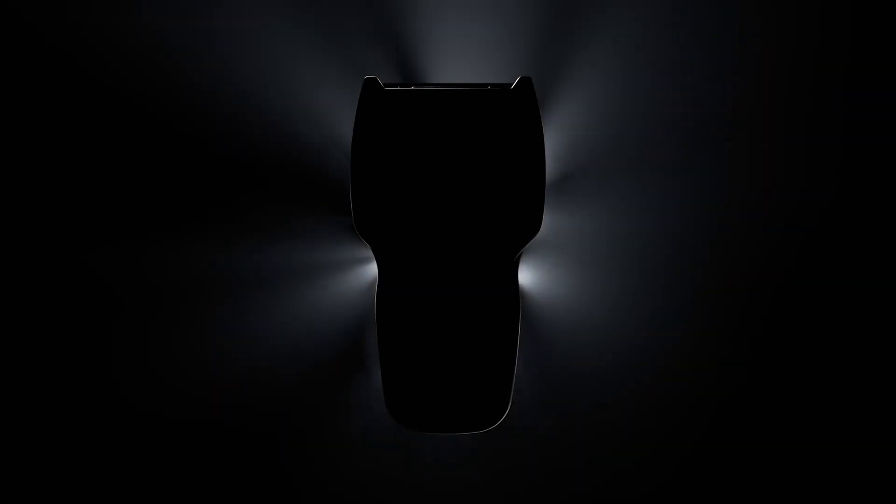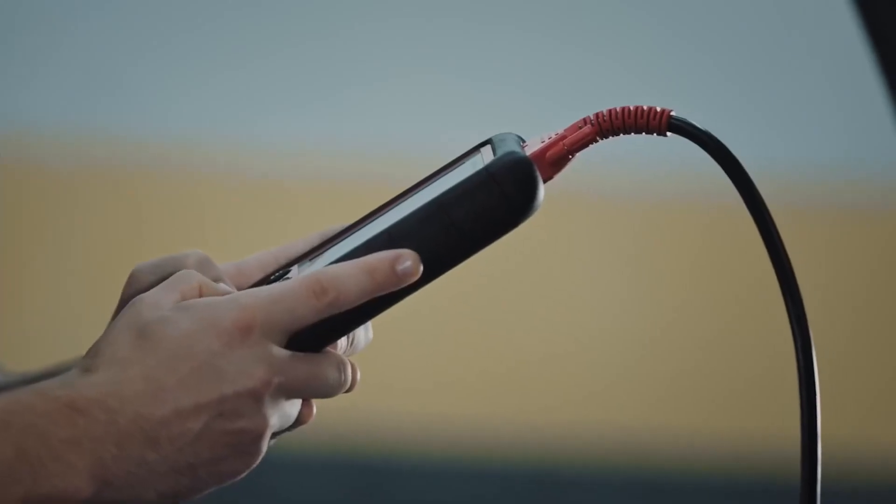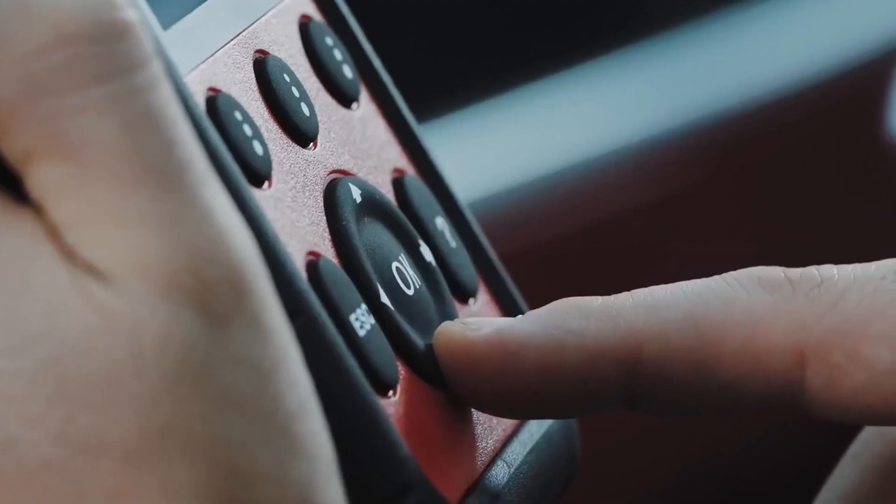Here's the reality: mechanics use these same tools, and you can own one yourself for less than what you'd pay for two diagnostic visits. And with vehicles getting more complex every year, the scanners available now are light years ahead of what we had even two years ago.